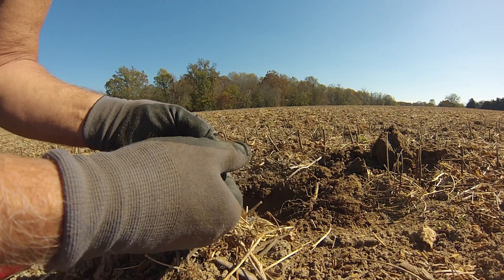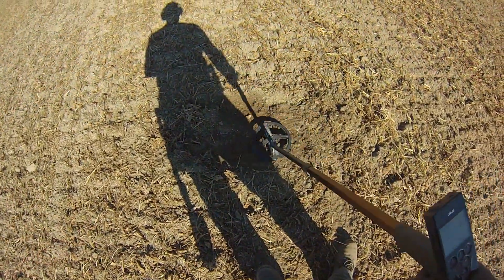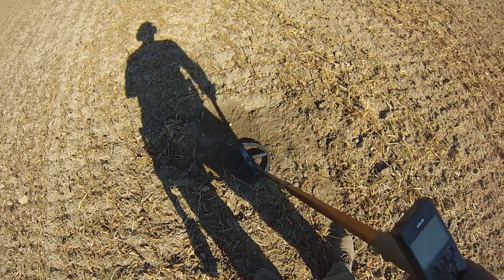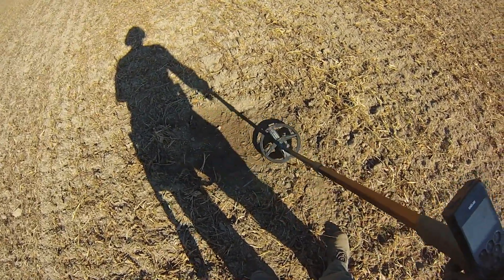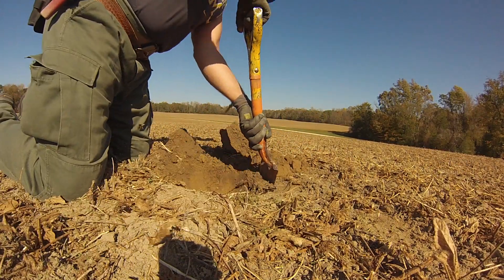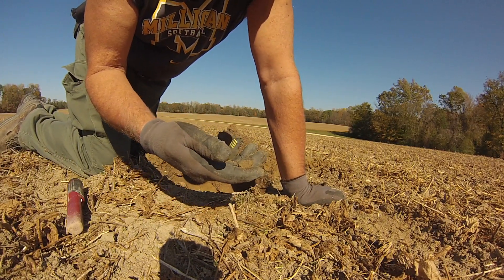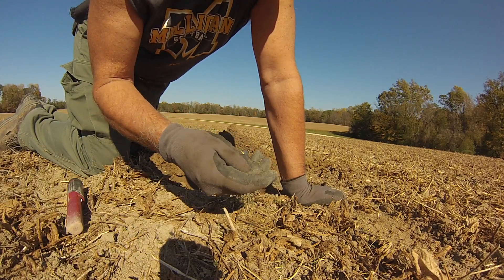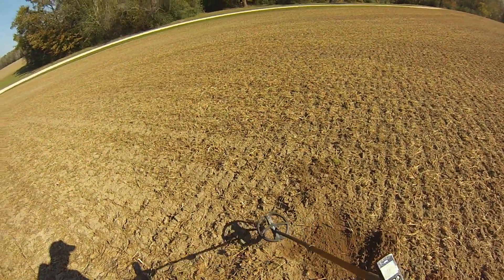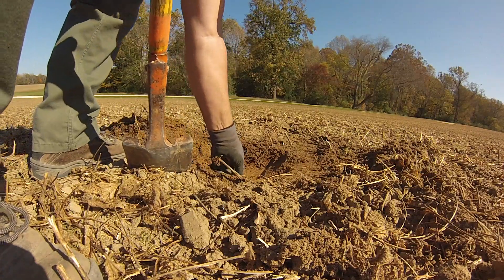Just a little piece of thin sheet brass. Whatever this is, it sounds like it's deep but it does sound like a good target — either lead or brass. There it is — feels like lead. This is the second little piece of melted lead I've found, so maybe we're getting close.